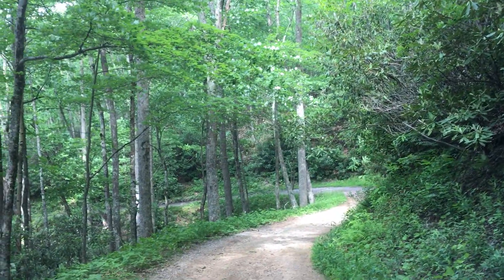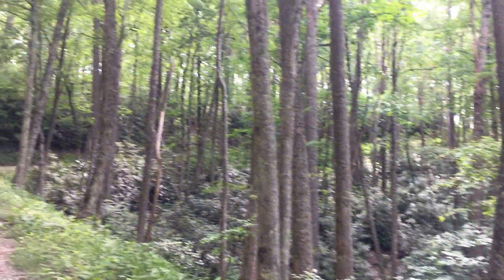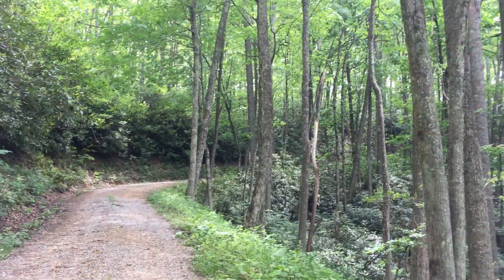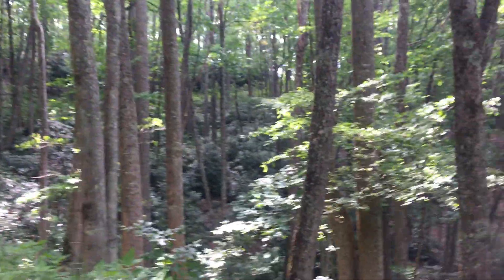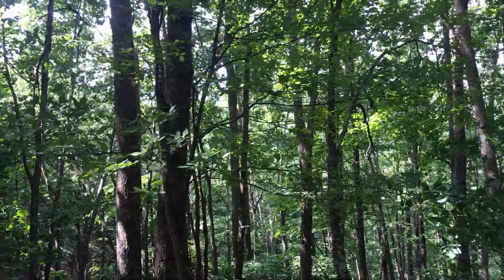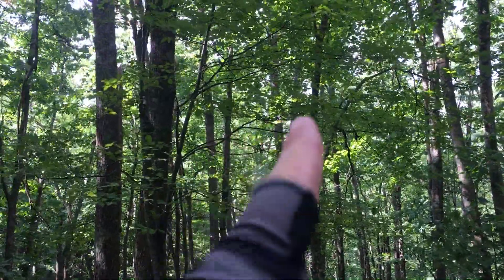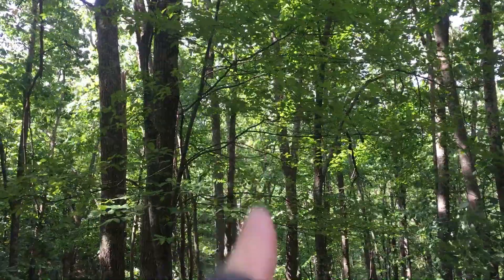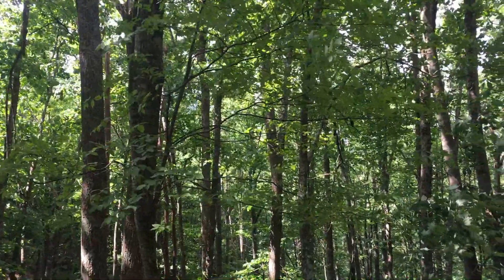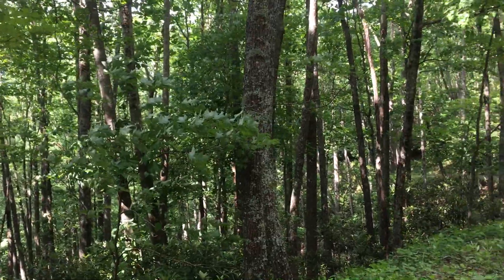This hill is letting me know how out of shape I am. I had to stop and take a break here — probably about halfway up the mountain now. It's beautiful up in here. You can't see it right now because of all the leaves, but in the winter you would get some excellent views of Mount Rogers — it's just right there across the valley. Mount Rogers, of course, is the highest point in Virginia.